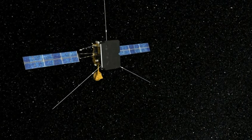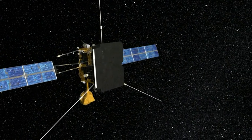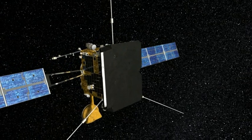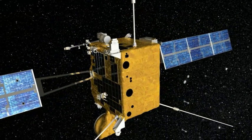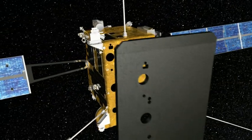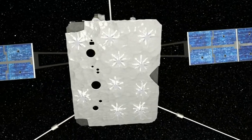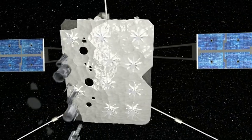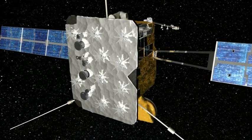At its closest approach to the Sun, Solar Orbiter will encounter almost 13 times the solar flux received at the Earth, necessitating the presence of the heat shield on the spacecraft. The heat shield is conductively isolated from the rest of the spacecraft using discrete mounting blades, and is composed of a separate highly insulating layer held above a support structure by brackets. Also included are feed-throughs, doors and mechanisms which provide the required fields of view for the remote sensing instruments.